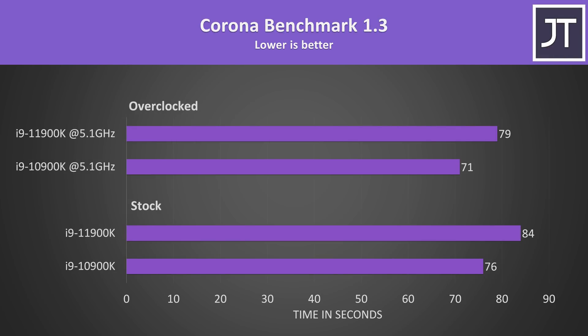The Corona benchmark also uses the processor to render out a scene, and the 10-core 10900K was completing the task 8 seconds faster both at stock and when overclocked — more than 10% faster for the 10900K, while it also has 25% more cores.